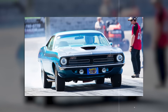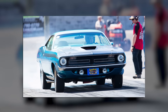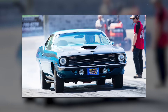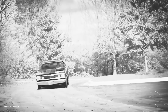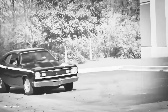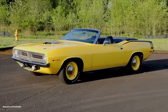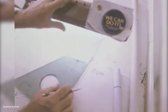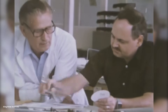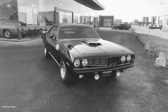Sometimes the breakthrough isn't about fighting harder against a problem, but understanding it differently. The 1970 Hemi Cuda would go on to become one of the most valuable muscle cars in history — pristine examples now sell for over a million dollars. But Danny Thompson's Cuda, with its drilled tires and hand-fabricated suspension, proved something worth more than any collector's value: it proved that innovation doesn't require a corporate laboratory or unlimited funding.